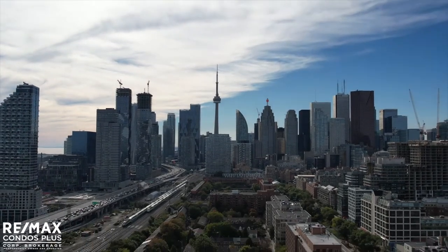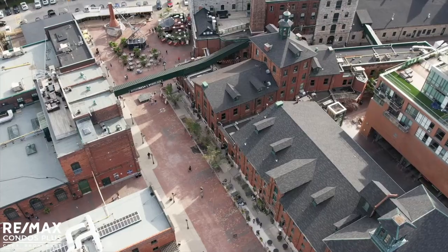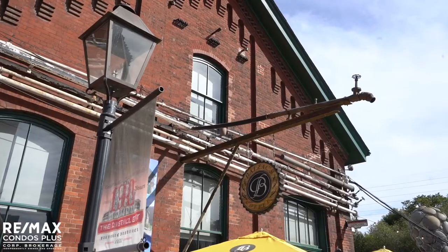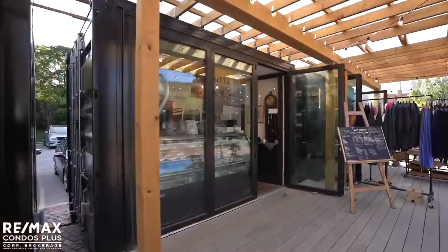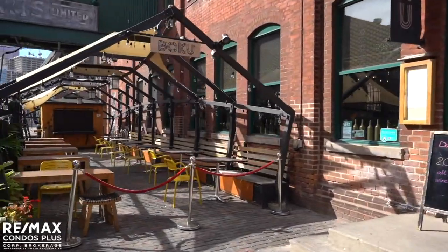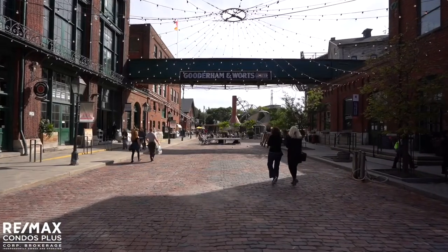The neighbourhood, founded in 1830, Toronto's Distillery District was once the largest of its kind in the world. Now, this charming area is home to trendy cafes, boutique shopping, art galleries and studios, and many fantastic restaurants. When you step out of your front door at 70 Mill Street, you are steps from the pedestrian streets of the Distillery District.